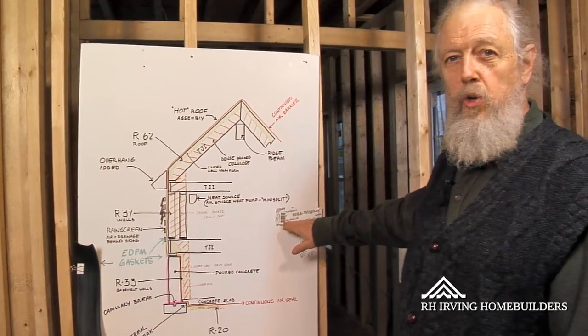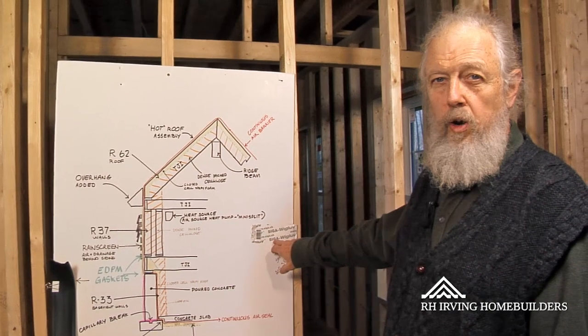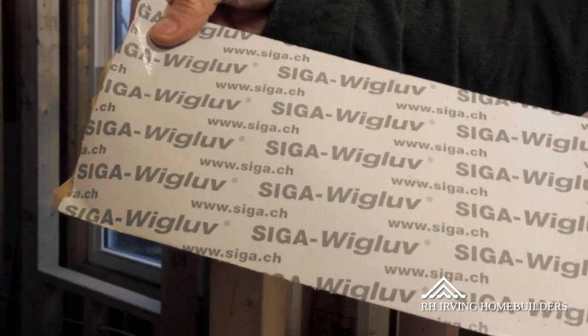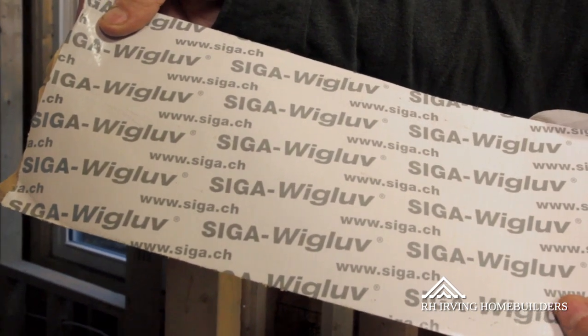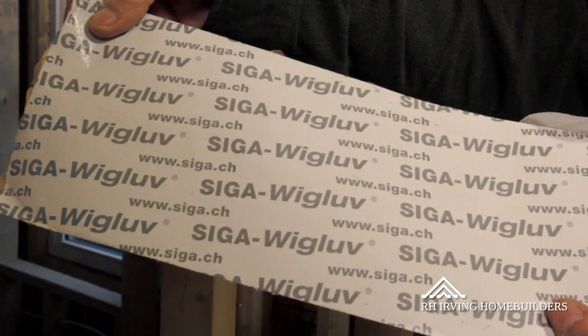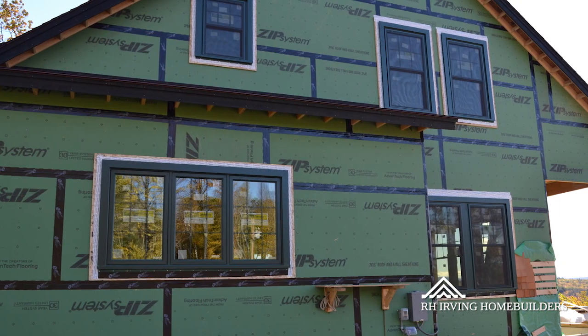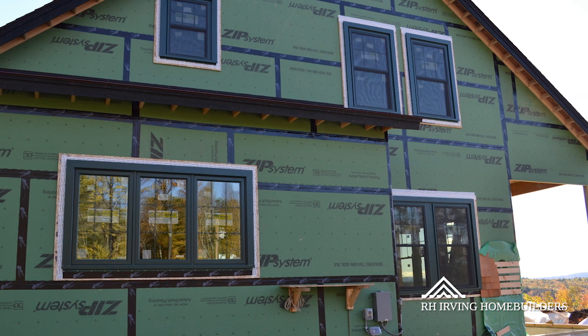One of the things we're using for air sealing is a new tape that has just been imported from Switzerland in the last few months. It's called Siga. This is a non-toxic acrylic tape with a non-toxic adhesive, and it seals very well to virtually anything. So we're using that and sealing up the joints in the roof sheathing, around windows and doors, and other places that need to be sealed.